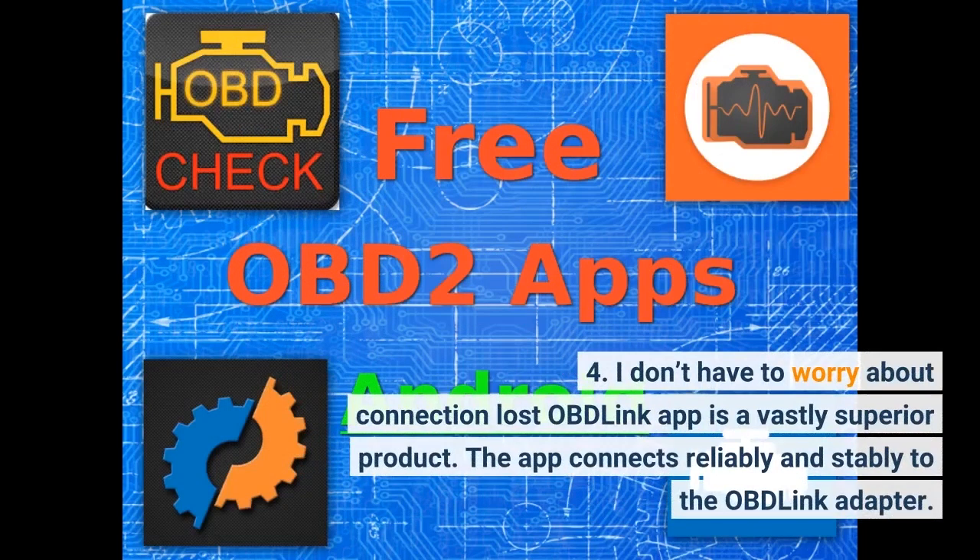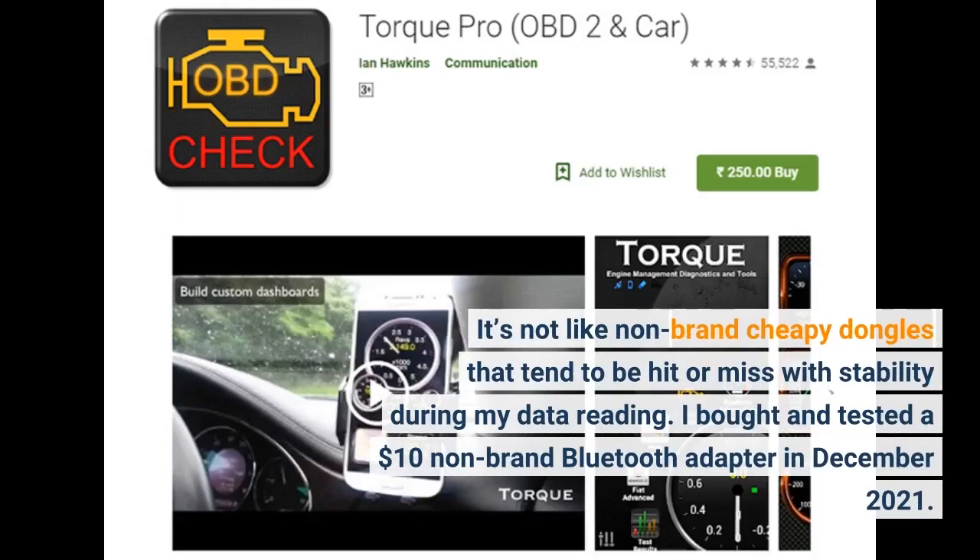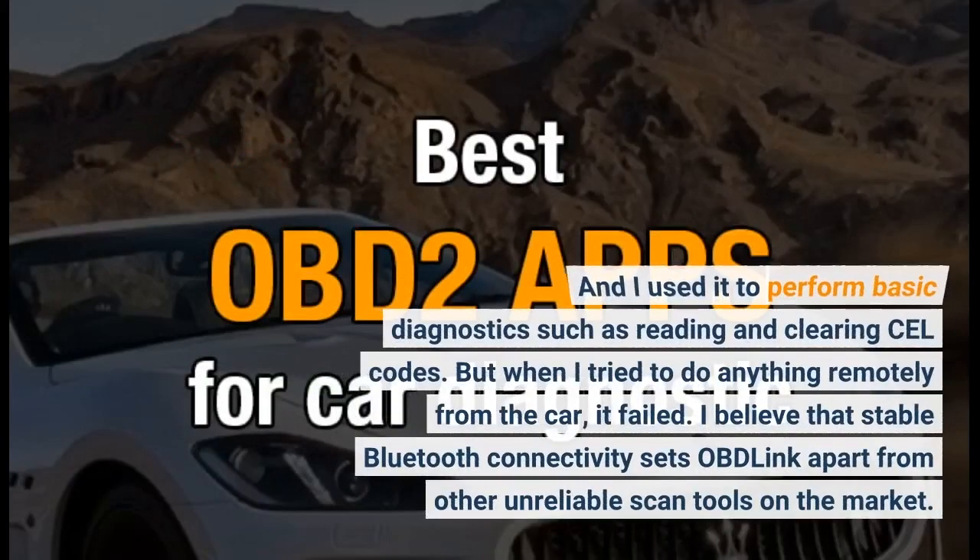The OBD-Link app and OBD-Link MX Plus adapter are faultless. They cost a bit more, but they work well and will auto shut off when the car turns off — so I can leave them in the vehicle without worrying about unexpected incidents. OBD-Link also releases firmware updates two to three times a year to fix bugs and keep everything running smoothly, and firmware updates can sometimes include new features. The app connects reliably and stably to the OBD-Link adapter. Unlike non-brand cheap dongles that tend to be hit or miss, I bought and tested a $10 non-brand Bluetooth adapter in December 2021 and it failed when I tried to do anything remotely. Stable Bluetooth connectivity sets OBD-Link apart from other unreliable scan tools on the market.